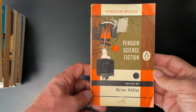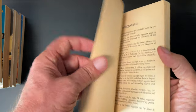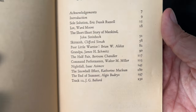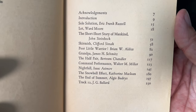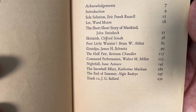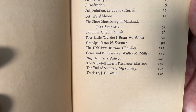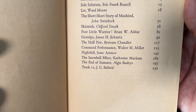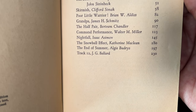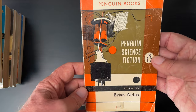Penguin Science Fiction, edited by Brian Aldiss. This one has seen a little bit of wear. First published 1961, this is a reprint from 1962. Here are the contents: Frank Russell, Ward Moore, John Steinbeck, Clifford Simak, Brian W. Aldiss, James H. Schmitz, Bertram Chandler, Walter M. Miller, Isaac Asimov, Katherine MacLean — I don't think I've heard her name before — Algis Budrys, and J.G. Ballard. Looks like a good anthology.